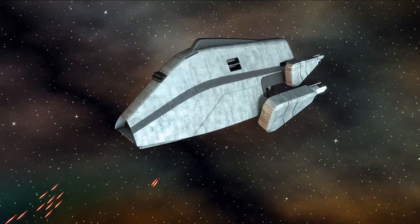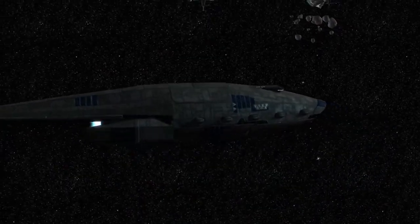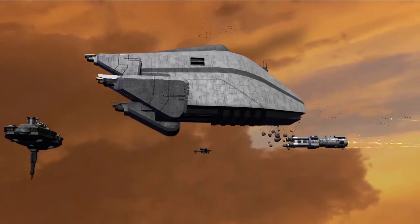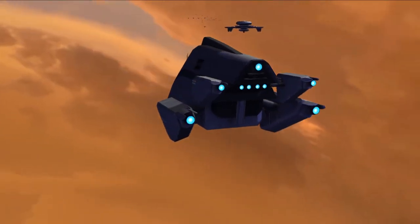The Bulwark-class battlecruisers were fearsome ships because of their durability and heavy armor, and whether it was the Mark I or II during the Clone Wars, or the Mark III during the Galactic Civil War and the reign of the New Republic, the legacy and reputation of these behemoth ships were proven and reinforced every time they entered the field of battle.